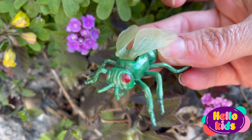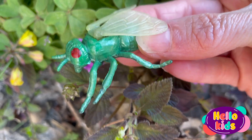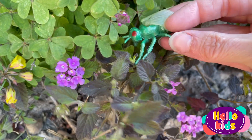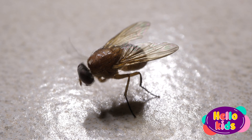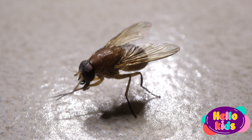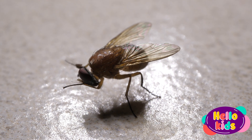The fly is a small winged insect that flies through the air. It has a slender body and two large compound eyes on its head that allow it to see its surroundings well. The fly can be of different colors, but it is usually gray or black.